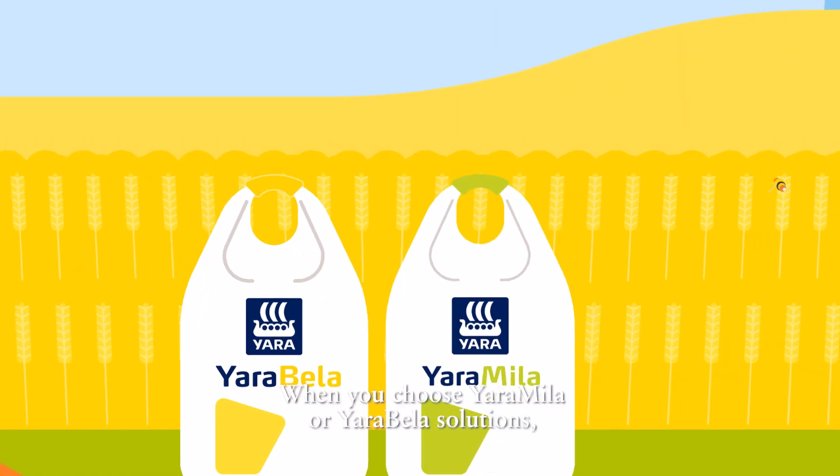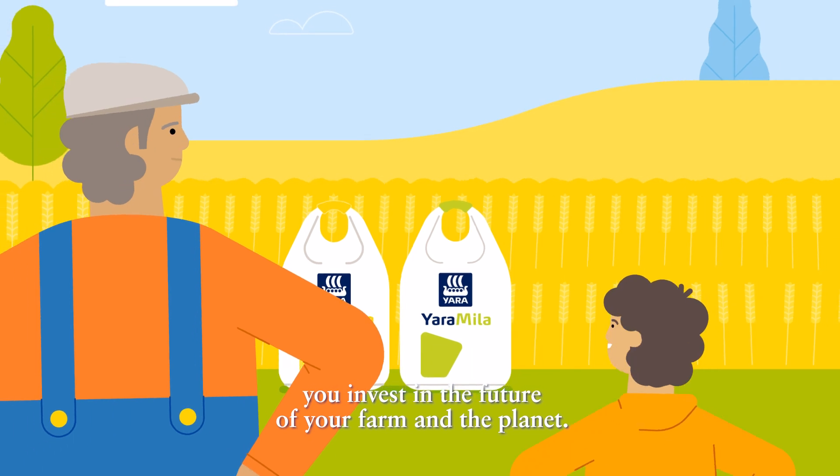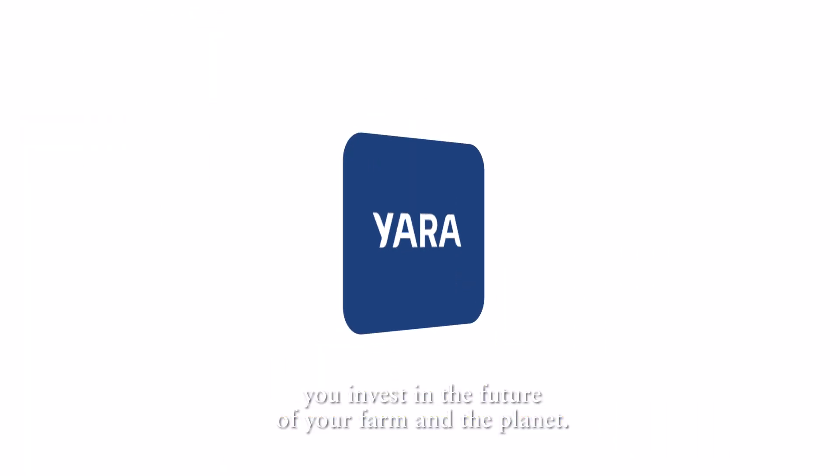When you choose Yara Mila or Yara Bella solutions, you invest in the future of your farm and the planet.